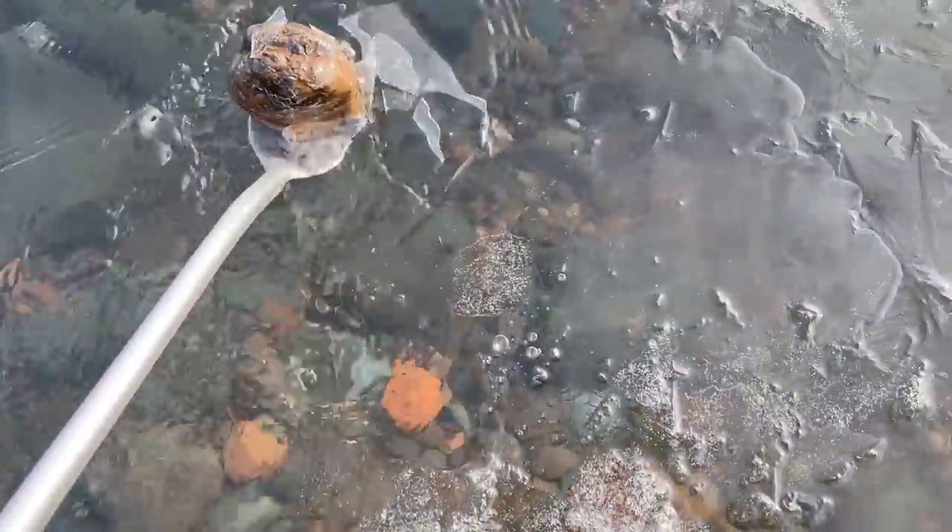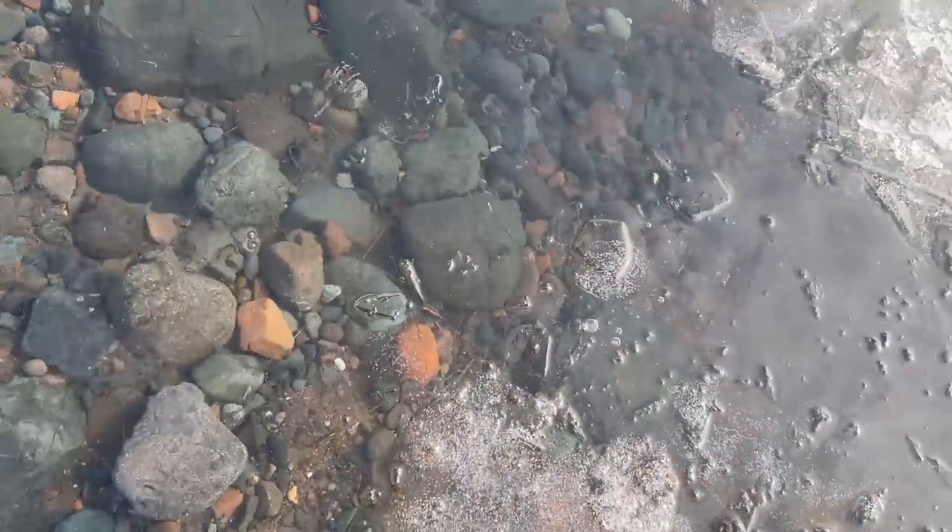Oh, we had it — fighting against the ice here. All right, not worth it. Moving on — not playing your games, Lake Superior.